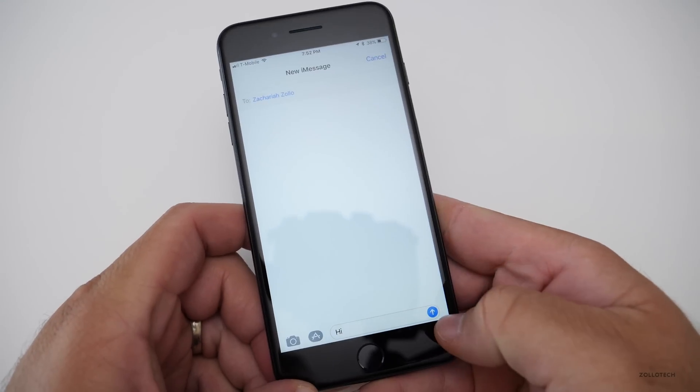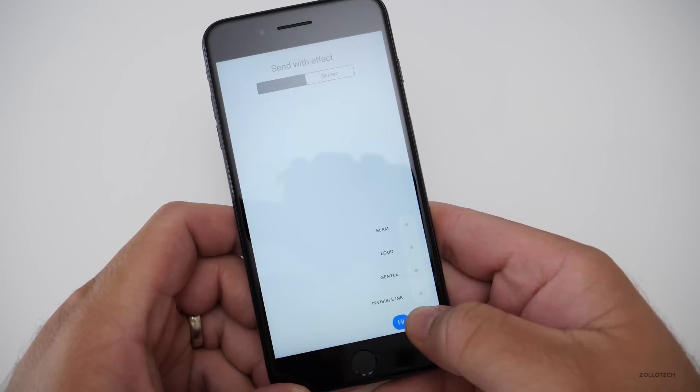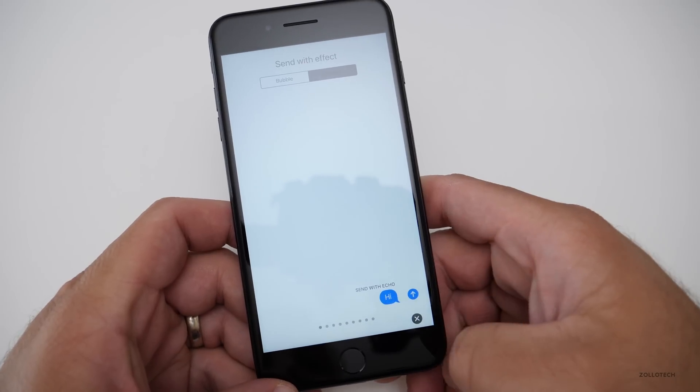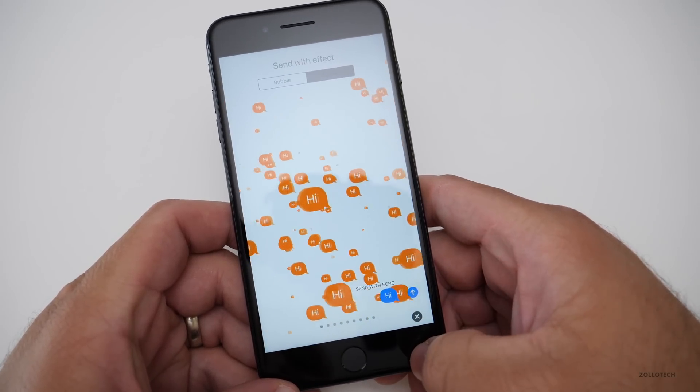One small tweak: if you go into Messages and type 'hi', hold down, and go to the message effects, it now shows orange. So you get orange 'hi' animations when you send a hi message.